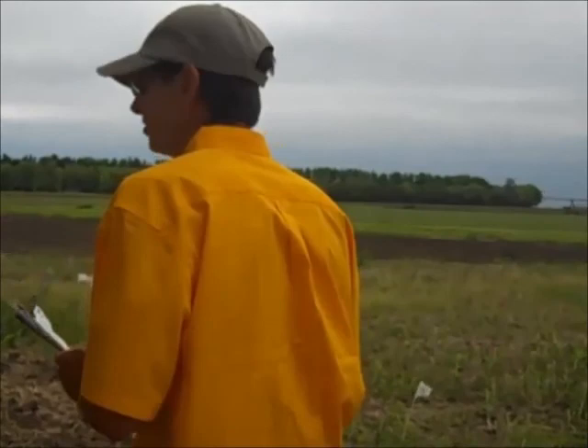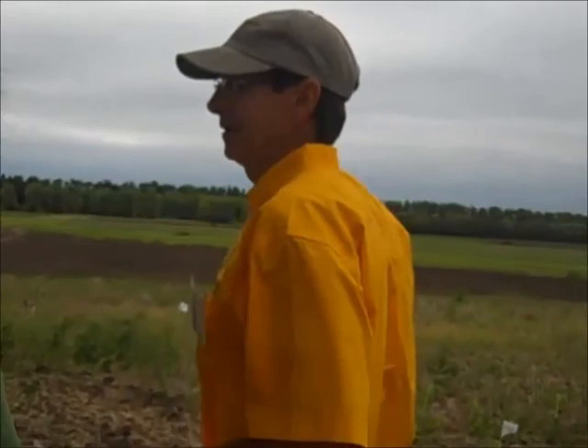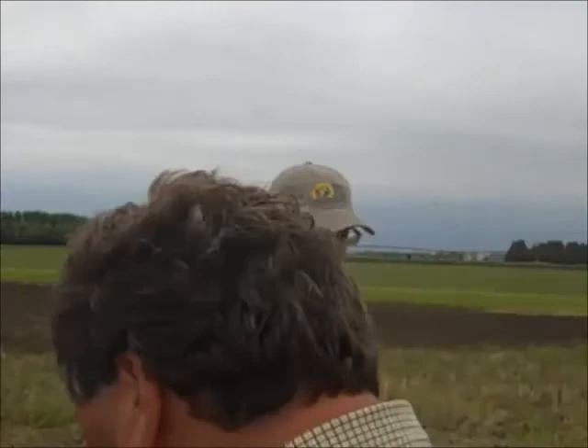Just this past Monday, June 17th, we put out treatments on the Canada thistle ranging from 2 to 15 inches in height. The treatments have only been out four days. I've got the herbicides labeled. I did work with both Bayer and BASF to get their input on what would be their best choices for post-emergence control of Canada thistle.